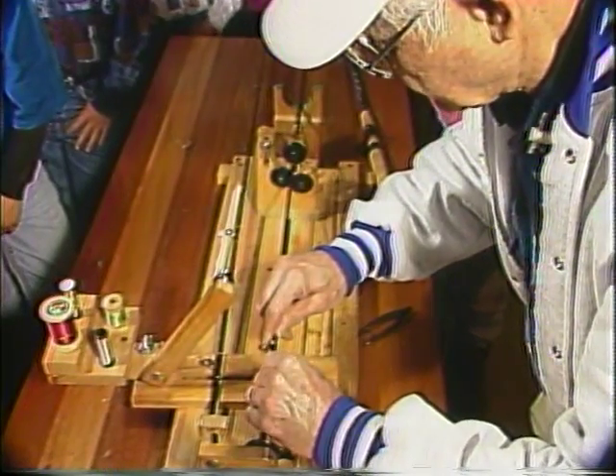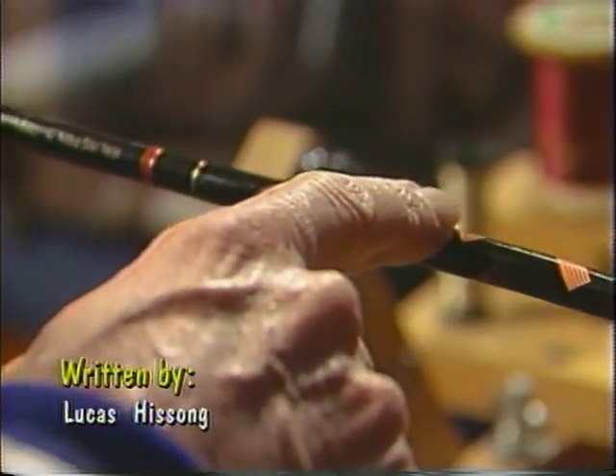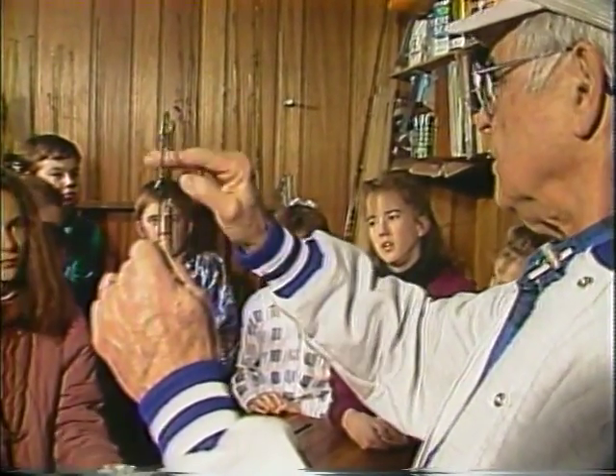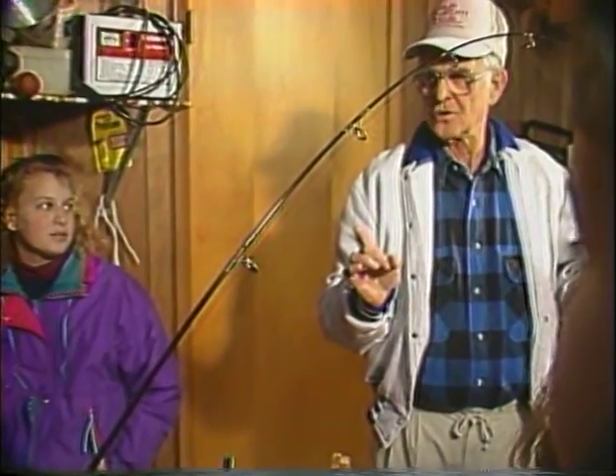Ray, what are your rods made of? Back in 1946 when I first started, they were made out of bamboo. Then we had steel rods. After steel rods, we wound up with fiberglass rods. Next came graphite, a graphite material that goes into most of the rods today. About how long does it take to make a fishing rod? It varies — some rods you can do rather quick, others take quite a while. But in most cases, to build a rod from scratch takes about 10 hours, and then you've got to put a finish over top of the thread, so we're talking about close to four or five days.